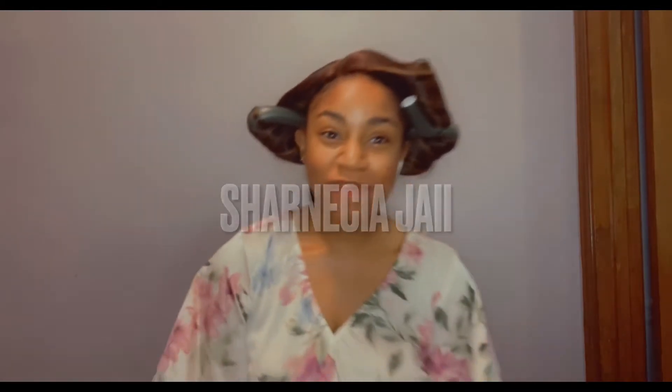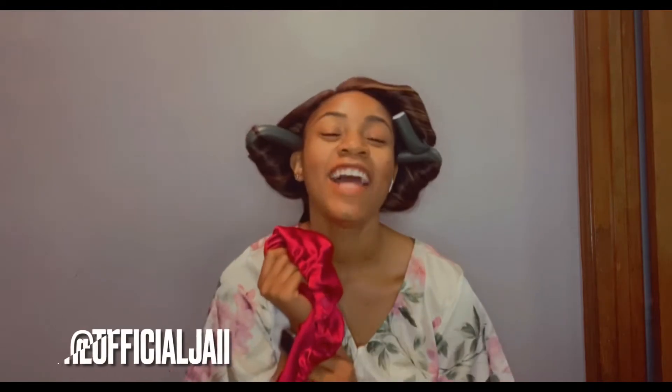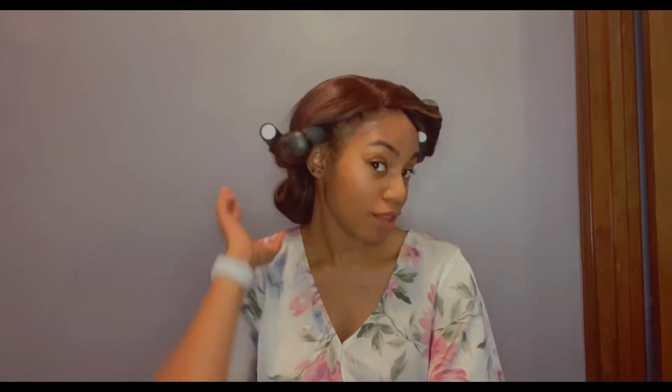Hi guys, welcome back to my channel. You probably already know by the title of the video why I'm looking like this, but today's video is about how to continuously look put together. Let's jump right into it because I don't want to be looking like this for any more seconds of this video.